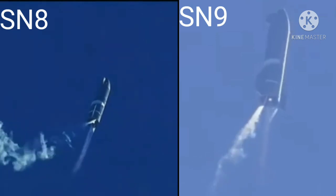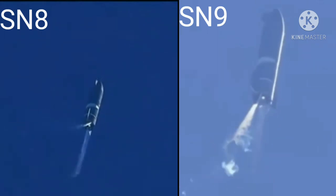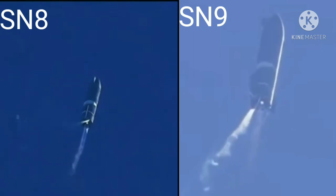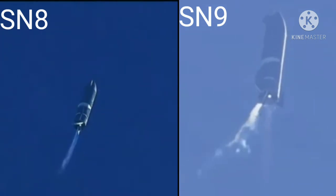T-plus four minutes. Vehicle is at 10 kilometers — it is at apogee. We're continuing to throttle down engine number one to hold altitude, preparing for handover on the propellant tank.